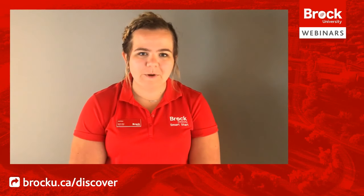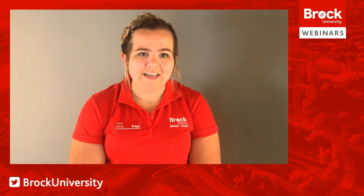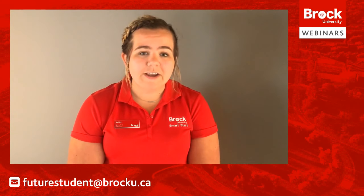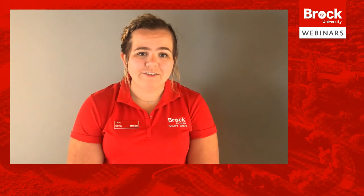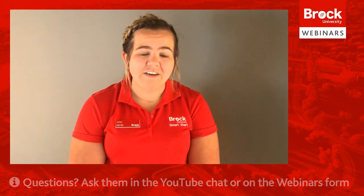Hi everyone, my name is Ashley and I'm going into my sixth year of the concurrent education program in the intermediate-senior stream. SmartStart is a great way to get to know more about what Brock has to offer both inside and outside of the classroom. Through the presentations developed by our team, you have a chance to learn about all of the services that will be available to you during your first year and beyond. You can also have your class schedule reviewed over the summer and meet with our team to answer any questions you have before school starts in the fall. We cannot wait to see you this summer!